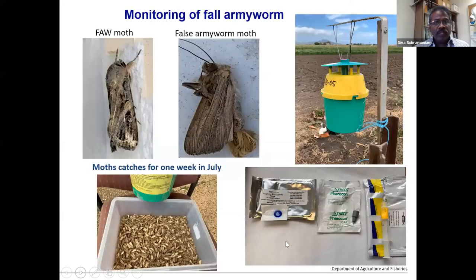First, I'll touch on the monitoring side. We're using some sex pheromone traps — the pheromone traps are mainly catching the male moth. We started detection in the early direction from March, and this is actually mainly targeting the fall armyworm. We also get some bycatch called false armyworm.